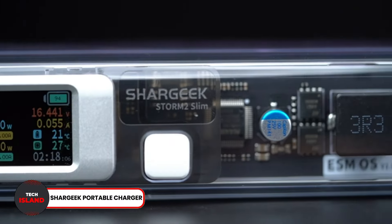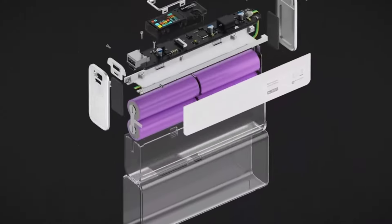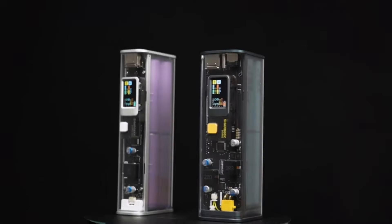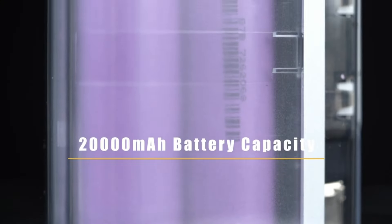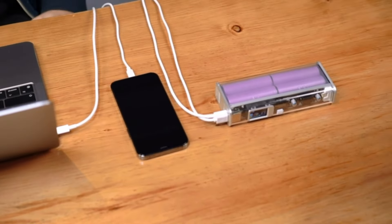Number 25: SharGeek Portable Charger. The SharGeek Portable Charger is a power bank for your laptop. It has a huge 20,000 mAh battery, capable of charging your laptop 100%. The multiple USB ports also let you charge various devices simultaneously. There is a display screen in place as well to show you the battery status.